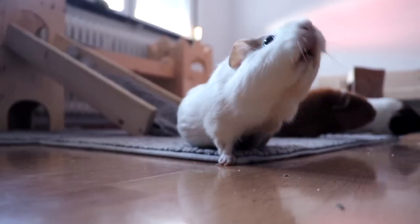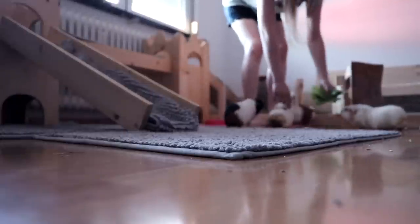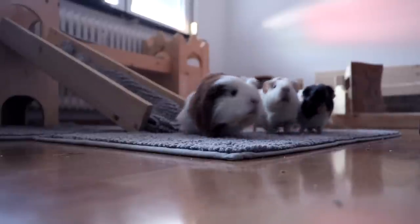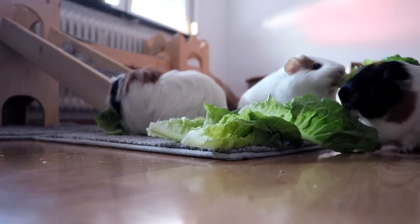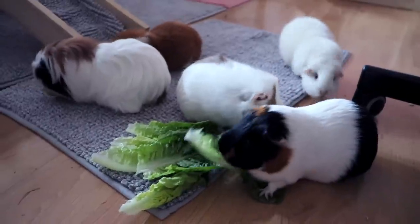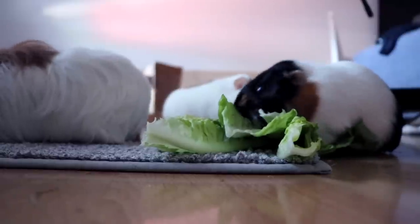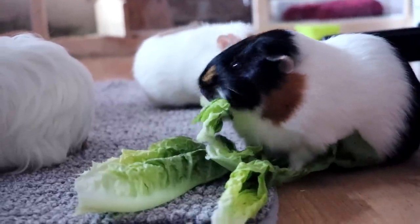I think I just found some pea flakes. There you go, piggies! One of them is sitting on a pile of lettuce.